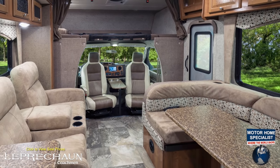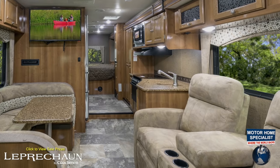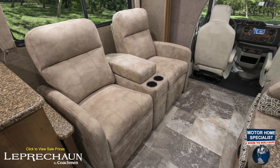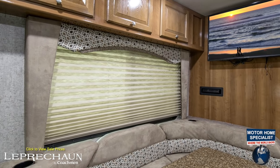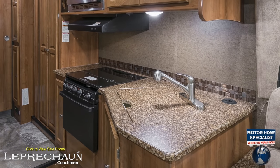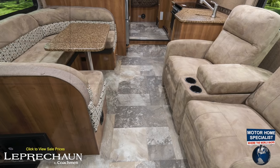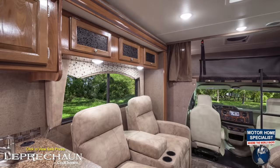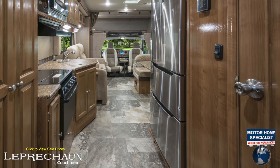Once inside, the interior of the Leprechaun will surpass your every expectation of what a luxury Class C motorhome can be. Notice the plush furnishings, the beautiful custom window treatments, thermal foil countertops, and the beautiful high gloss wood package with designer door fronts in the galley. But the interior of the Leprechaun is not just made to be beautiful — it is made to be durable and functional as well, perfect for the RV family lifestyle.